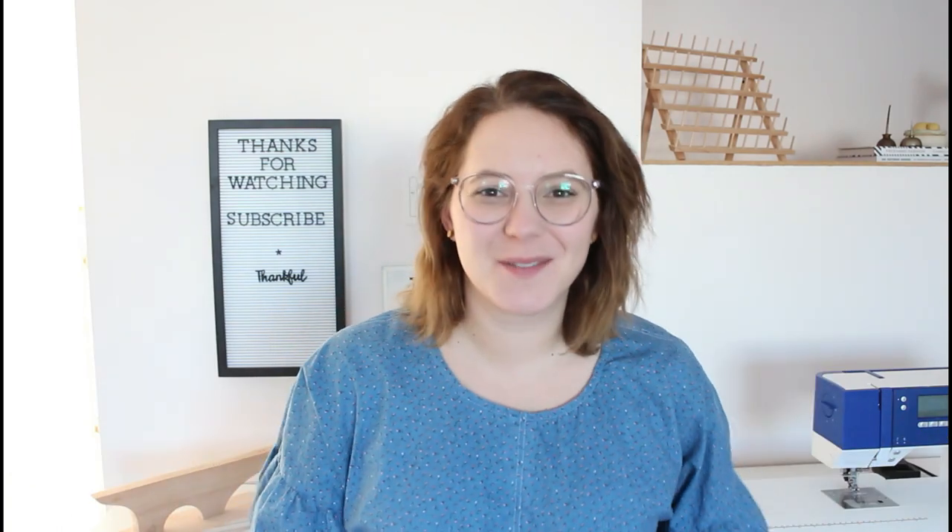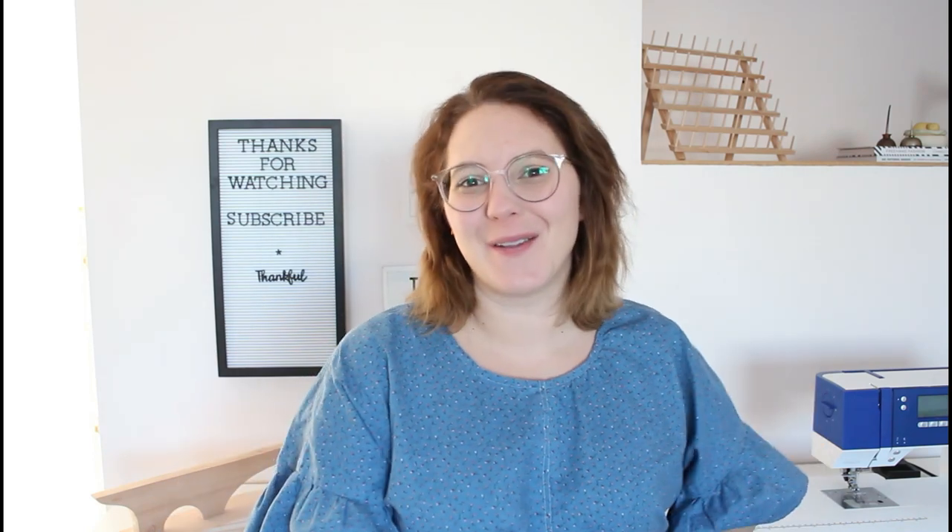Hey friends and welcome back to Sewing From Scratch. I am Kate and this is where I teach you everything I know about sewing and we learn more together along the way.